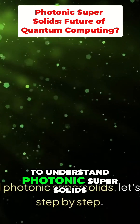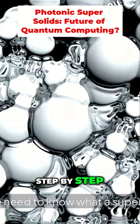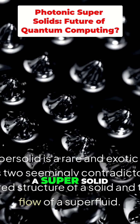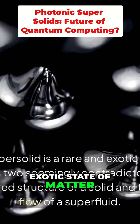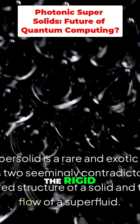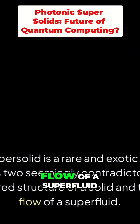To understand photonic supersolids, let's break it down step by step. First, we need to know what a supersolid is. In physics, a supersolid is a rare and exotic state of matter that combines two seemingly contradictory properties: the rigid, ordered structure of a solid and the frictionless flow of a superfluid.